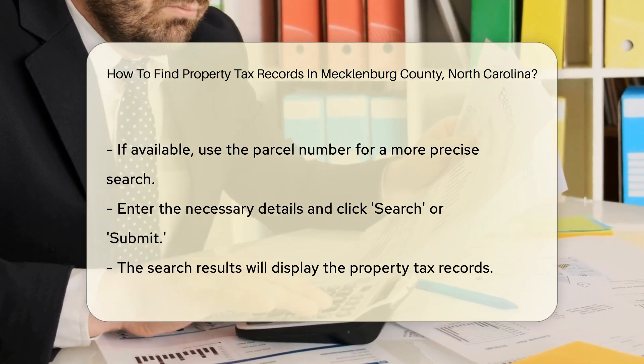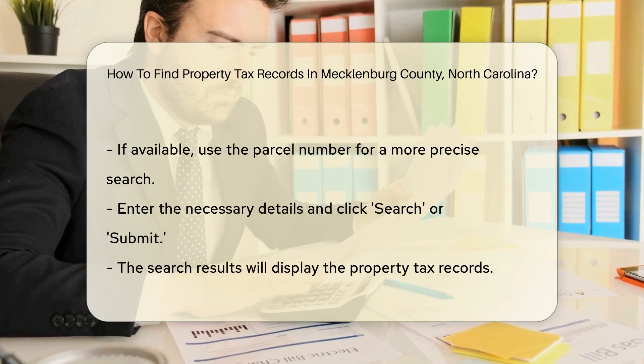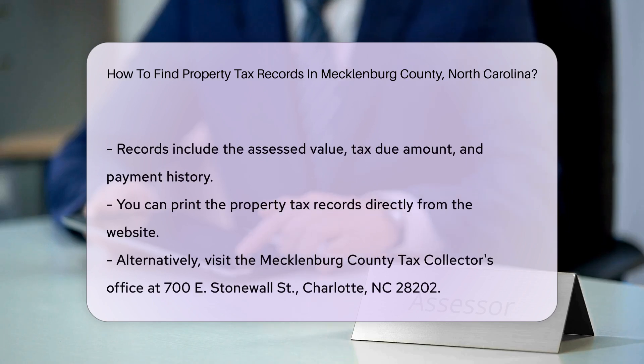The search results will display the property tax records. These records include the assessed value of the property, the amount of tax due, and payment history. You can view detailed information about the property's tax status. If you need a physical copy, you can print the records directly from the website.